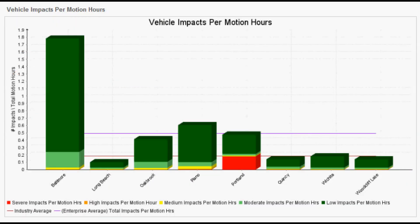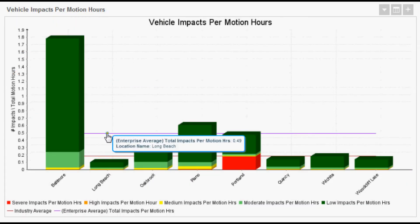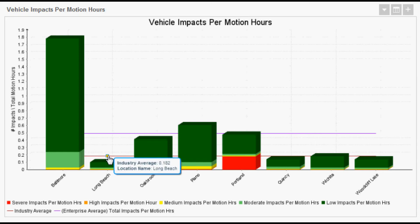At the enterprise level, you can compare sites to both corporate-wide and industry-wide averages to establish uniform performance benchmarks and drive best practices across your entire organization.